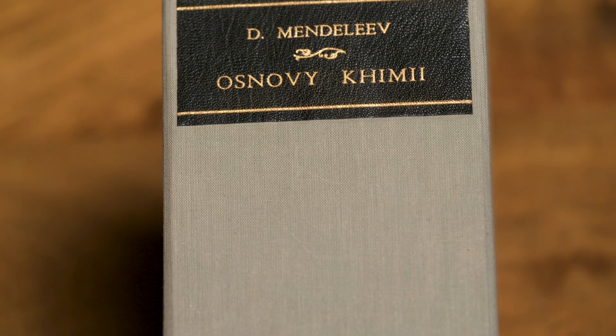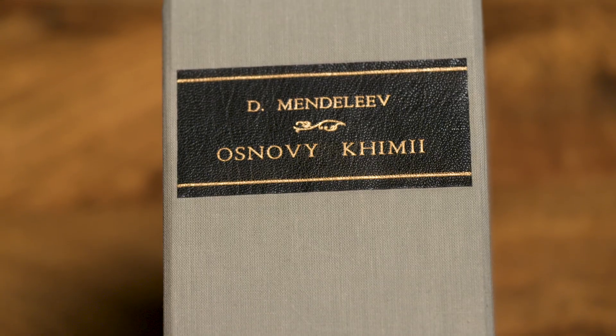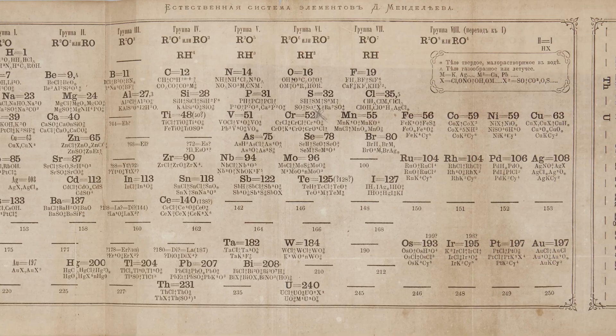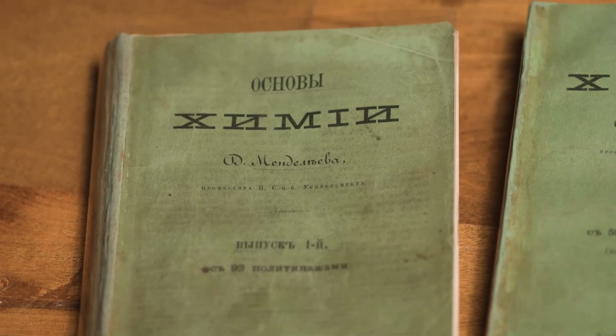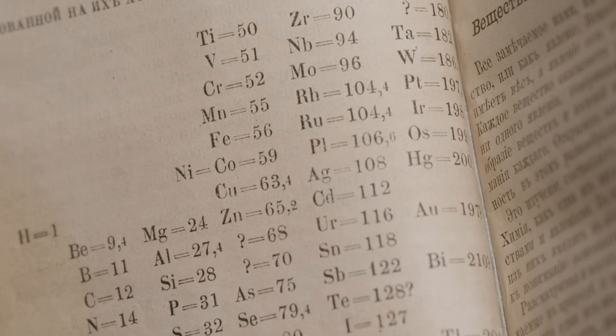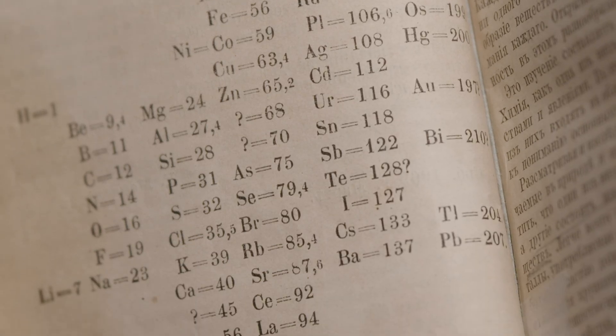Perhaps no work in the library better illustrates man's quest to understand and organize the natural world than Mendeleev's first periodic table, which appears in a book he wrote as an introduction to chemistry — two volumes. The first volume was published in 1869, and the periodic table fits on one little page, about five by seven inches, and has just a handful of elements.